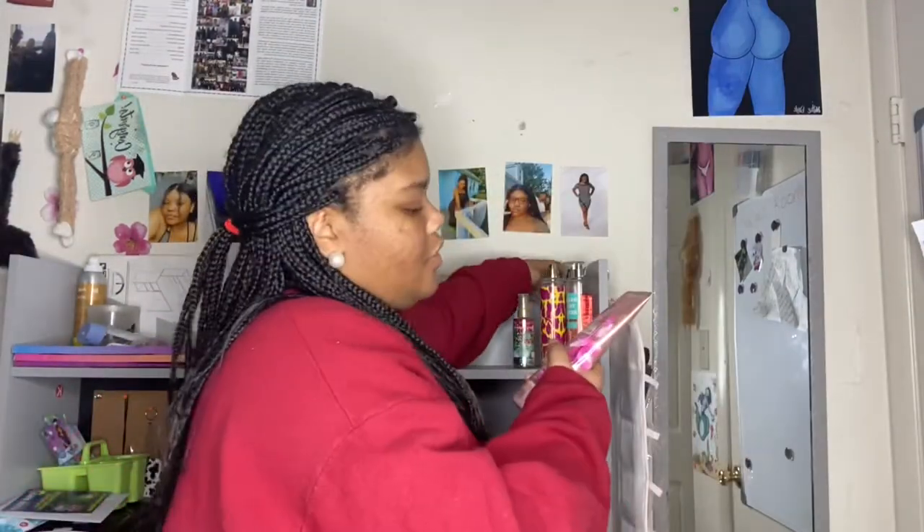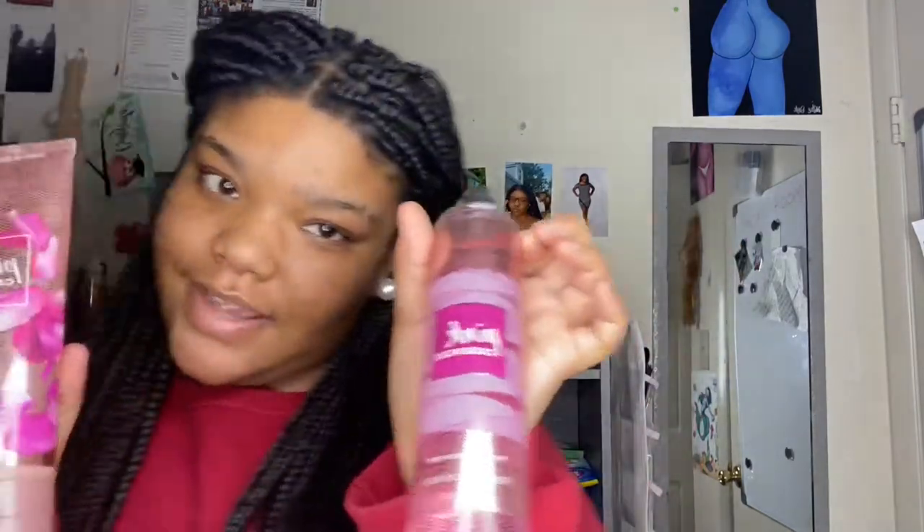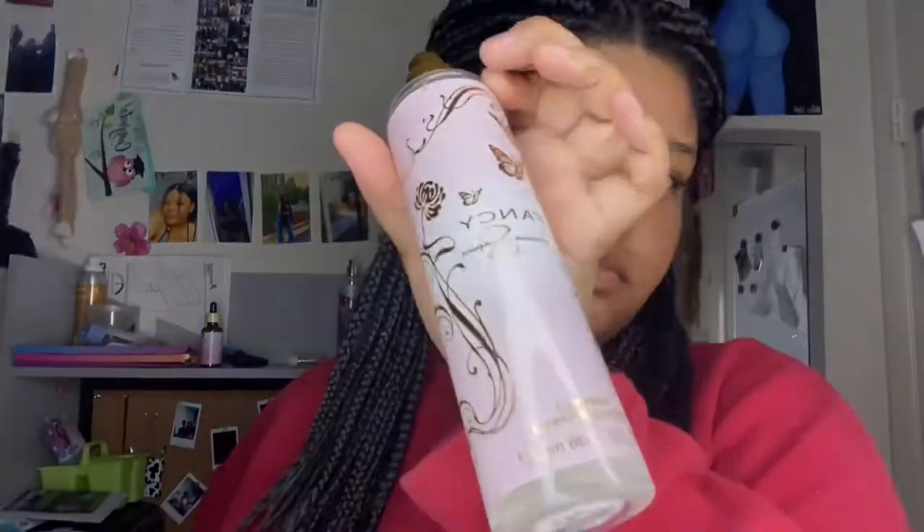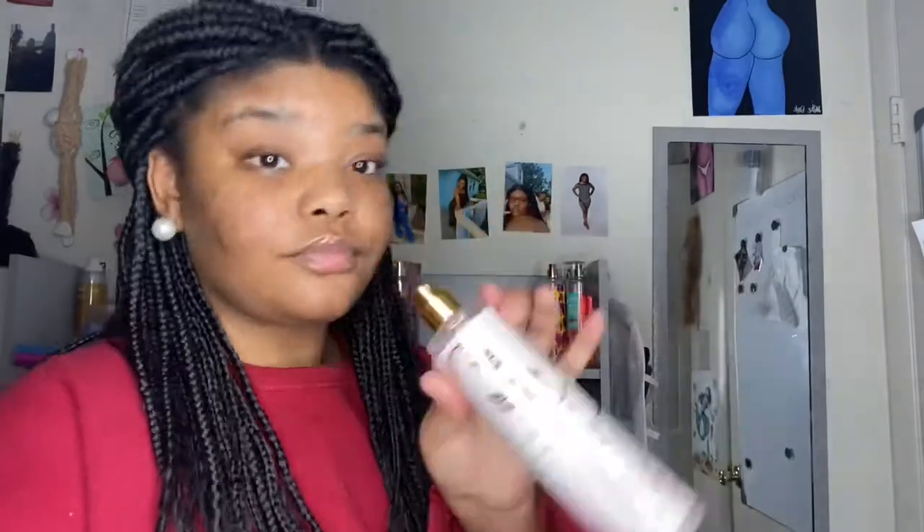From Bath and Body Works — this is Cotton and Lemonade and it smells exactly like the name. Then we have Pink Cashmere — I've had the lotion for a while but I recently went and bought the matching body spray. This one is really good, I don't know how to describe the scent. Then Fancy by Jessica Simpson — it doesn't list the notes but one of my friends gave this to me. She got it from TJ Maxx and it was $6.99.